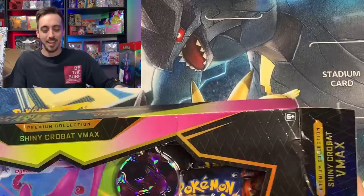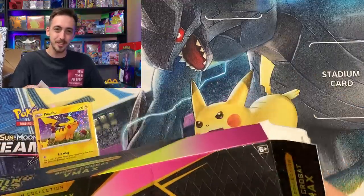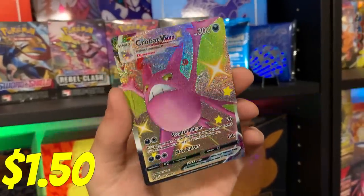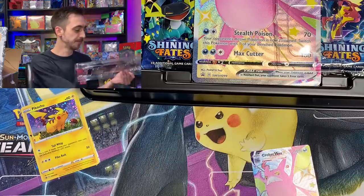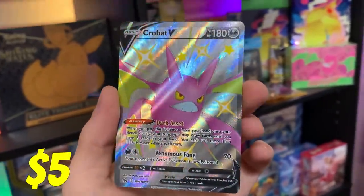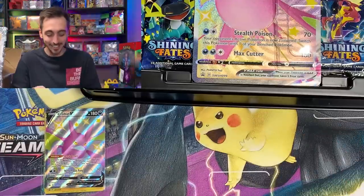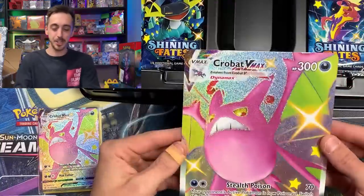Are we gonna add some pulls to the Shining Fates master set binder today, all courtesy of the Surge Bros Trading? You guys better smash the like button and smash the subscribe button on their channel — this is next level. Look at the Crobat V Max! Let me move this, get you a code card, and let's pull the Crobat V promo out of here. This is too crazy. Let's get you in a sleeve. I seriously don't know how to accept this — this is way too nice of you all.